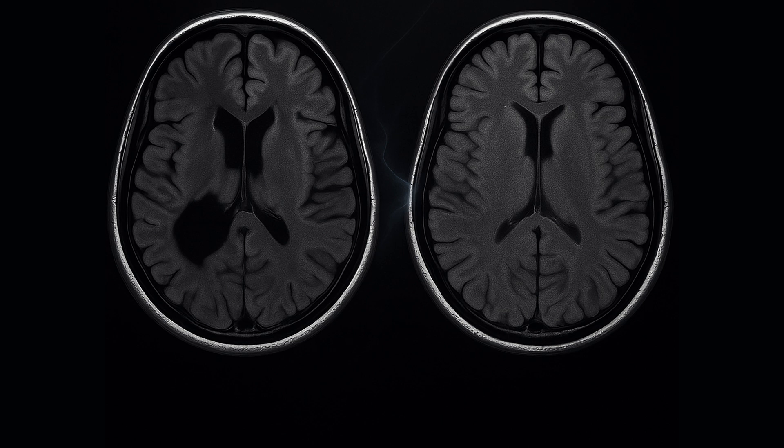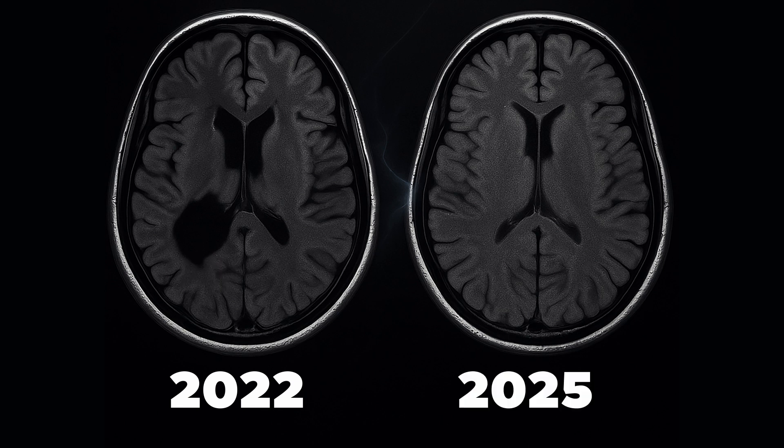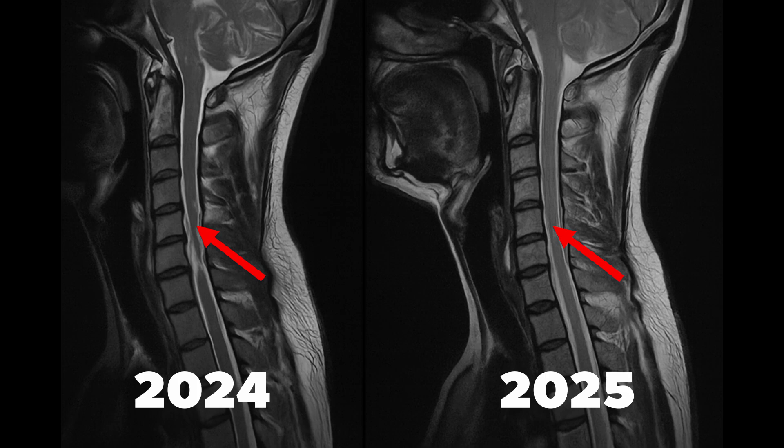The left side is from 2022, showing a large black void where inflammation had likely destroyed tissue. By 2025, on the right side, that same region shows restored brain matter, suggesting structural regrowth and possible remyelination. In the cervical cord, the T2 hyperintensity has resolved. The shape of the spinal cord has normalized. Signals that once screamed damage now whisper repair.